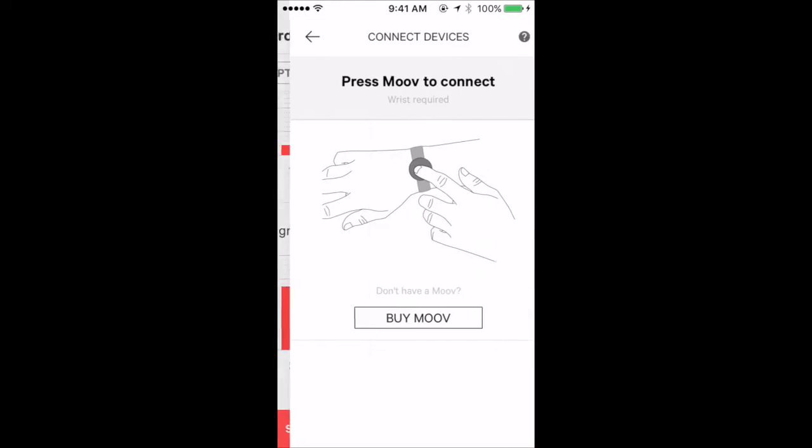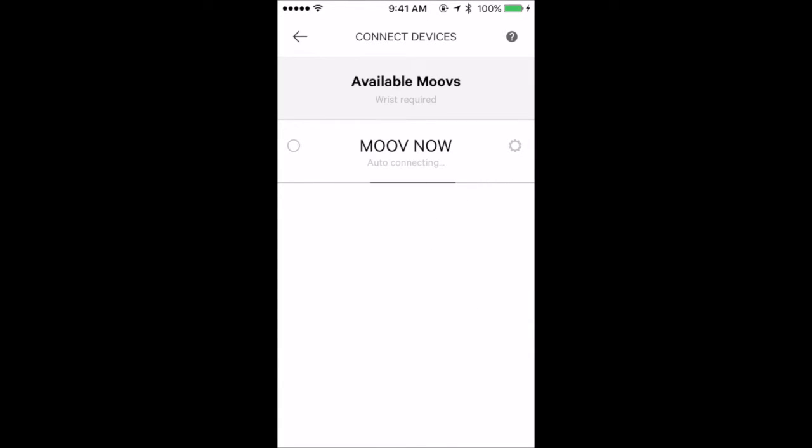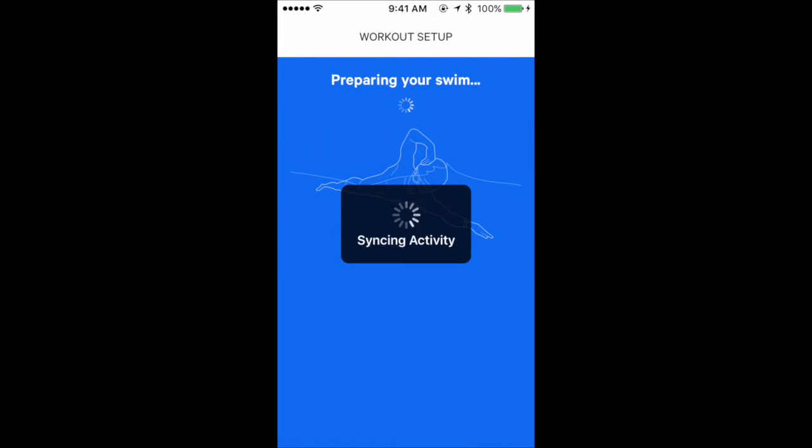When you actually use the MoveNow device for an activity, press the device as depicted and it connects through Bluetooth, starting to connect as shown on screen.